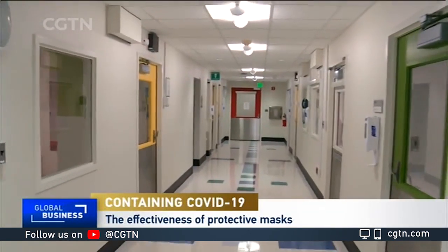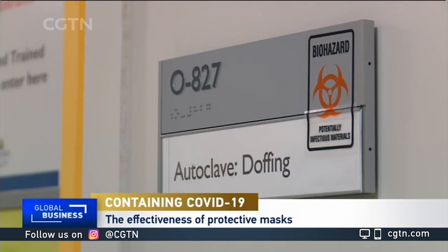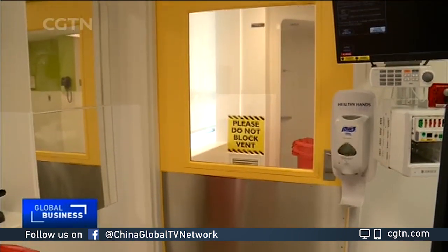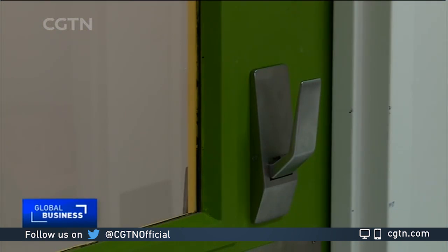At the Johns Hopkins Biocontainment Unit in Baltimore, Maryland, attention to detail is everything. Airflow between different rooms is carefully monitored and color-coded doors ensure medical professionals are wearing the right protective gear for a specific area.